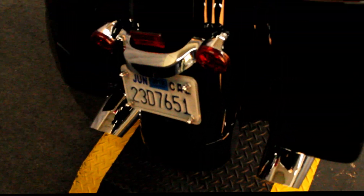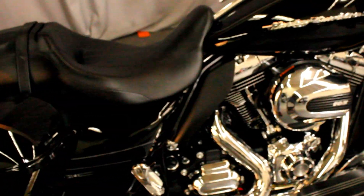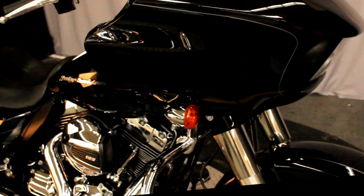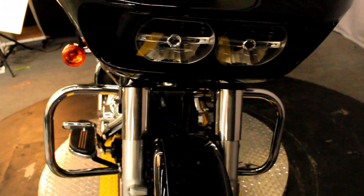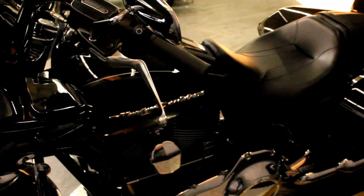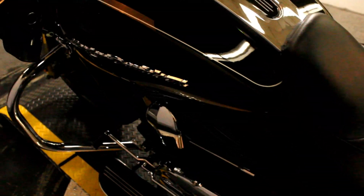Up next, we have a 2016 Road Glide Special in color Vivid Black with a 103 cubic inch engine and a six-speed transmission, with a signature shark nose fairing, an engine guard, hard lockable saddle bags, cruise control, premium audio, GPS, and more.